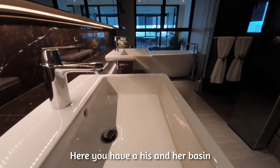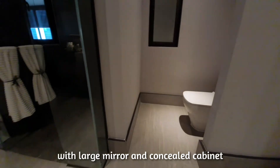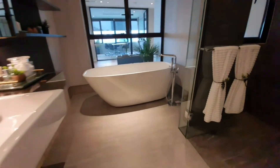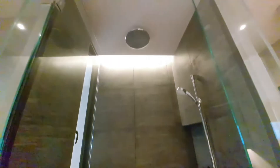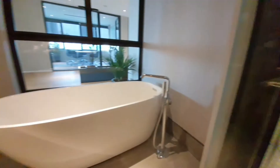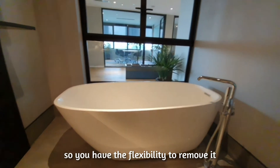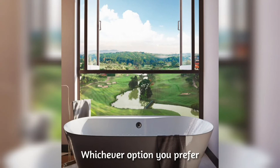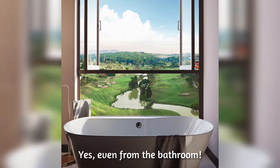In the master bathroom, you have his and her basins with a large mirror and concealed cabinet, a water closet, a standing shower, and a bathtub. The bathtub area is customizable, so you have the flexibility to remove it and convert the space to a lanai. Whichever option you prefer, you will still enjoy the golf course view — yes, even from the bathroom.